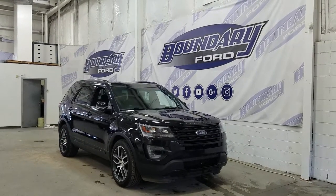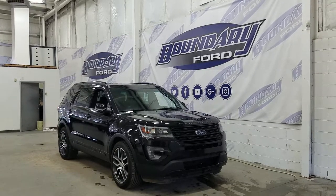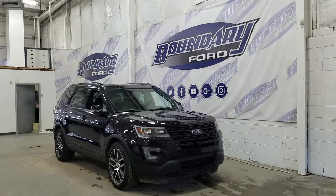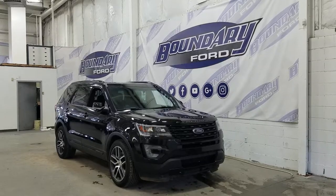Over at the side we have our 20-inch aluminum machined wheels wrapped in Eagle Sport tires, as well as black mirror caps and door handles. We also have privacy tinted windows at the rear, and on top we have our roof rails as well as our twin panel moonroof. This Explorer Sport also comes with remote start.